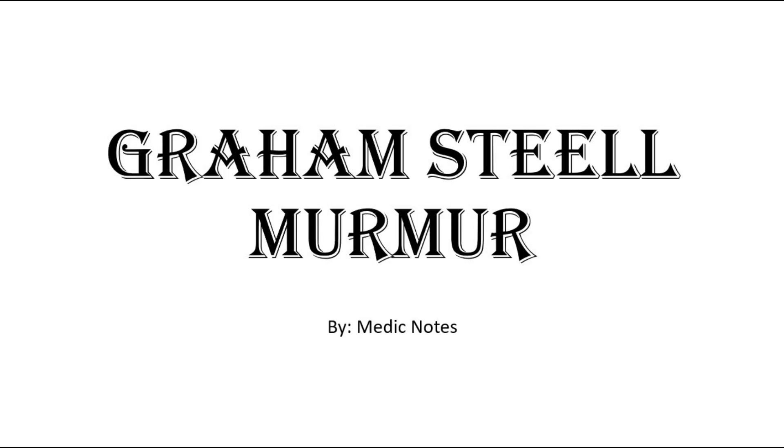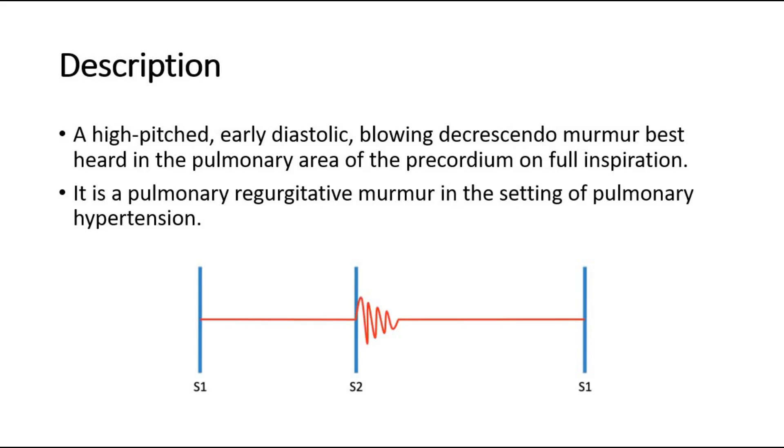Hi and welcome back to another video of Medic Notes. This video is on Graham Steell murmur. It is a high-pitched, early diastolic, blowing decrescendo murmur, best heard in the pulmonary area of the precordium on full inspiration.